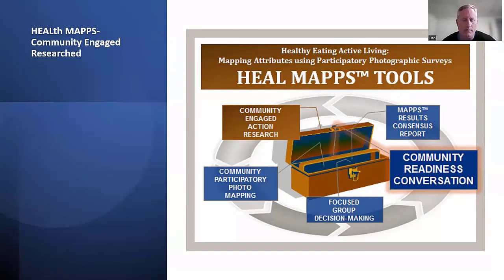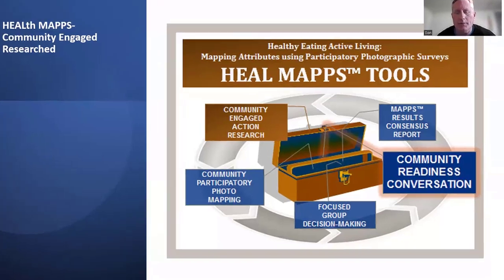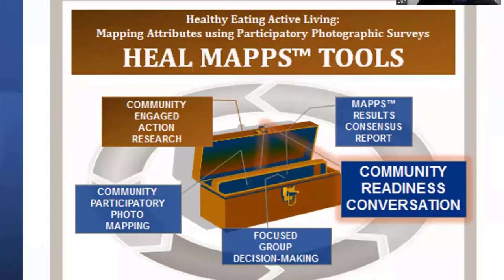HEAL Maps was developed to address obesogenic environments in rural communities, where childhood obesity rates are higher. HEAL Maps stands for Healthy Eating, Active Living Mapping Tool. We recruit people to take pictures of features in their community that they think are either barriers or supports to healthy eating and active living. We'd have about five groups, each taking around 20 pictures — that's 100 pictures total. The groups would then bring them together and identify 20 that best represent the community's experience.